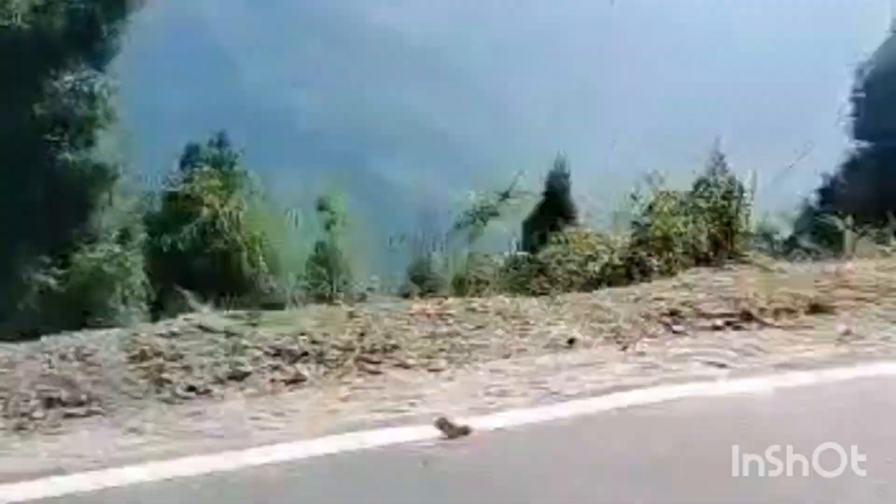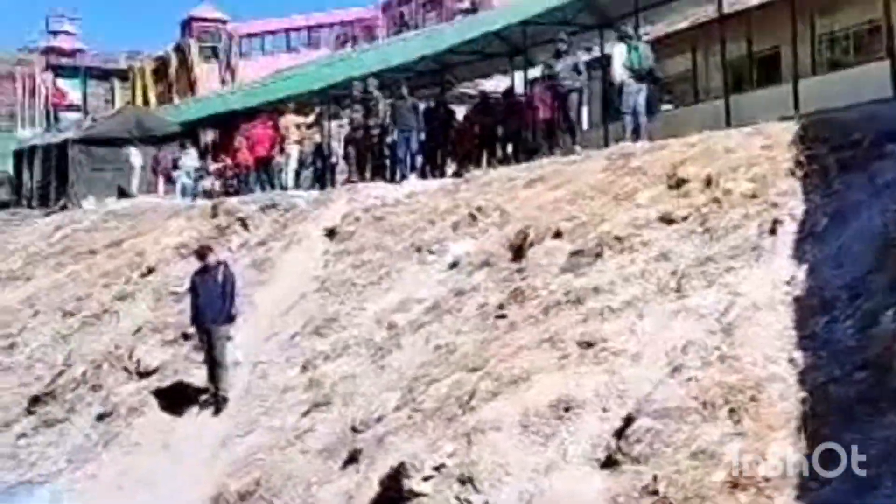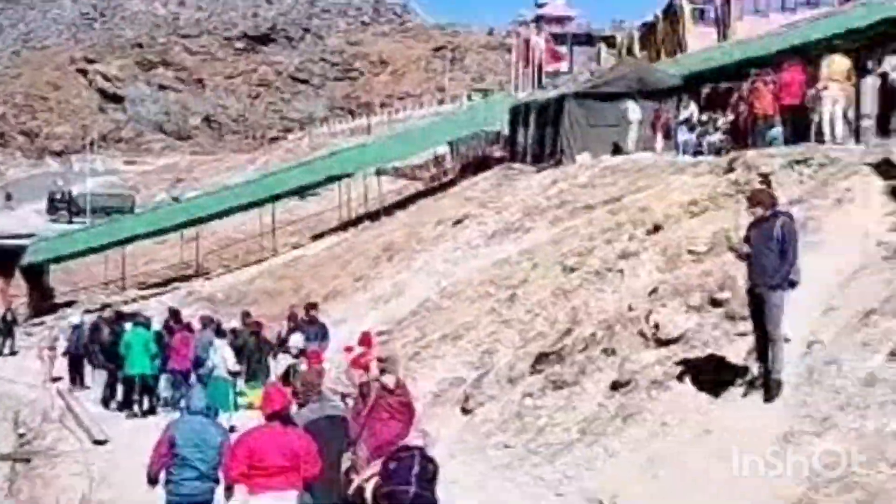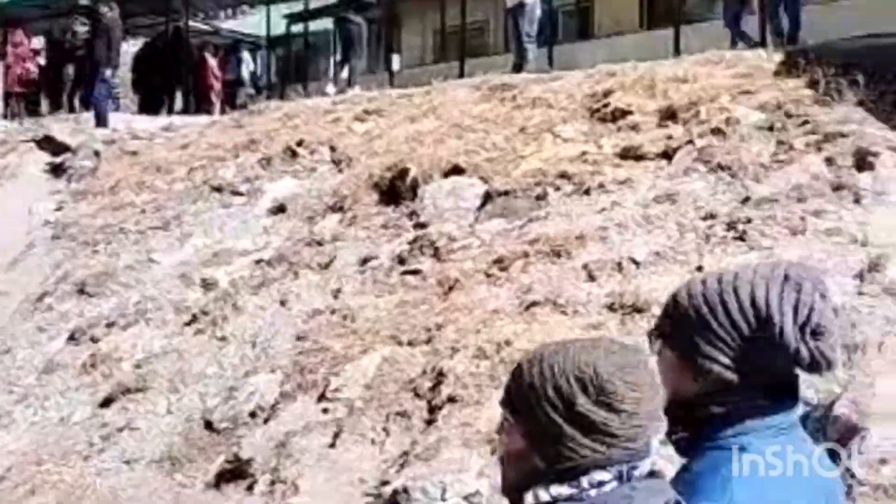Mostly you can see Innova and Bolero-type vehicles here. One important and good piece of news is that you can also share a cab to Nathula Pass.